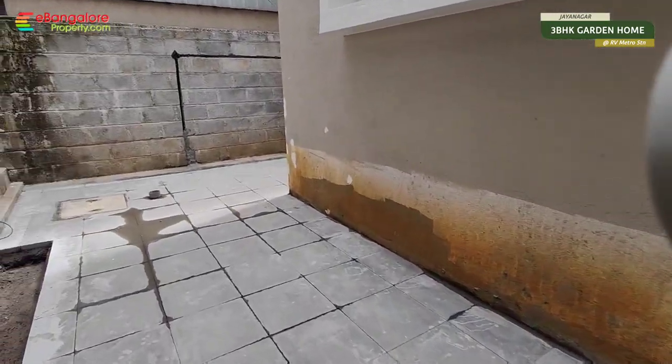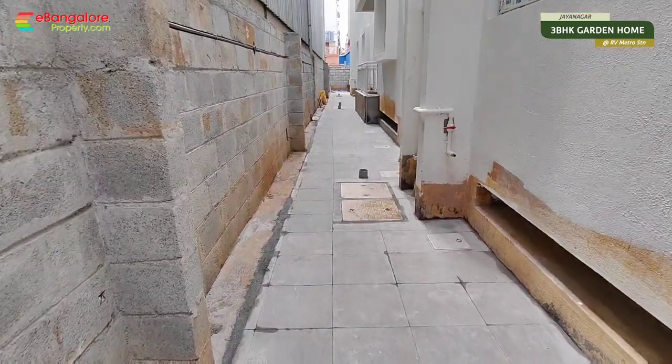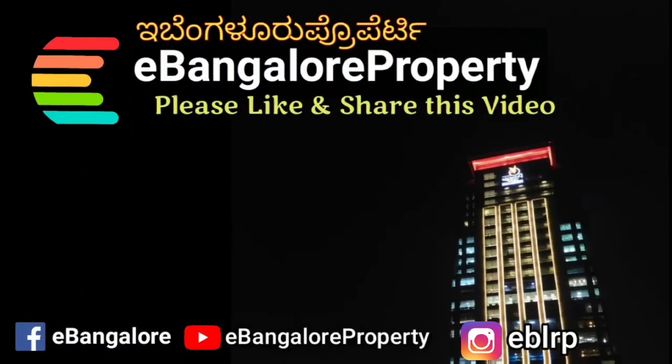The apartment is in the final stages of completion. In a couple of months the complete project will be ready with all the facilities. All of the details are given in the description. Thank you for watching this video — subscribe to our channel for latest properties.